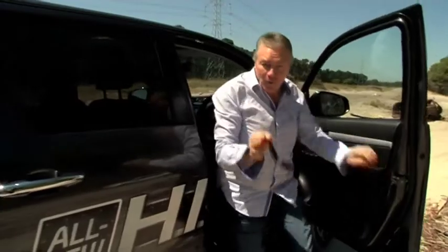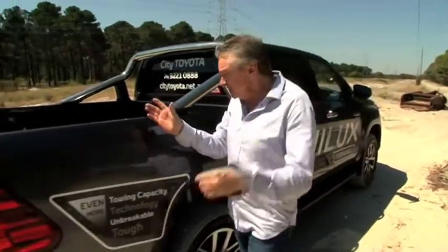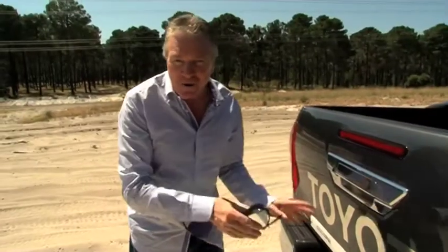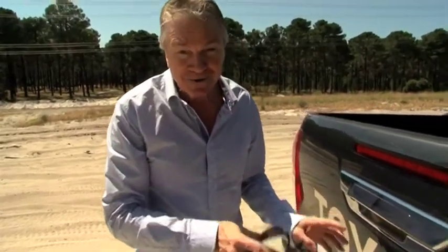And when we say all-new from the ground up, that's exactly what we mean. This isn't just an old platform that they've rejigged a little bit. Have a look at this — see this Toyota decal? This is the only thing from previous models to make it into this brand-new 2015 car.